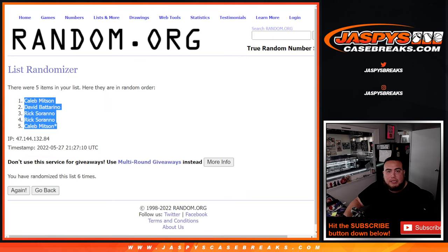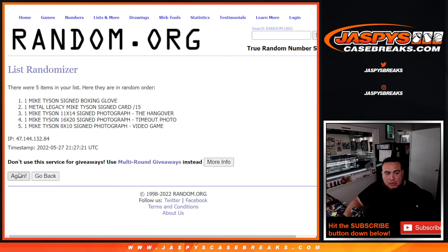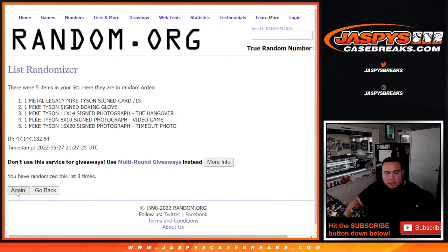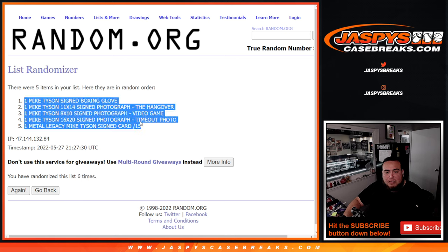Now rolling six times for the items: one, two, three, four, five, and the sixth and final roll. Boom — signed glove at the top down to the Mike Tyson signed card at the bottom.